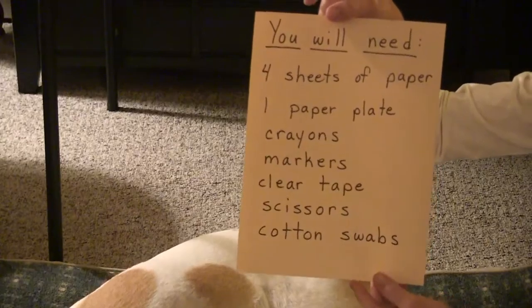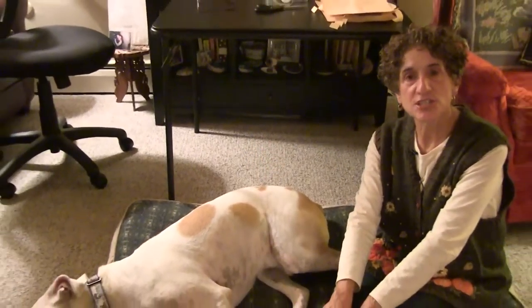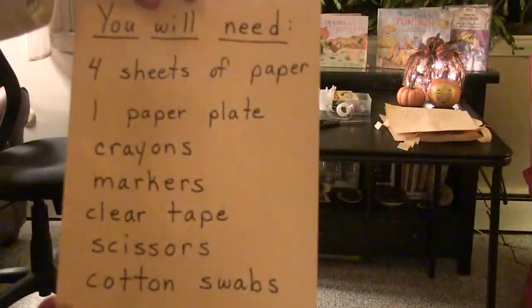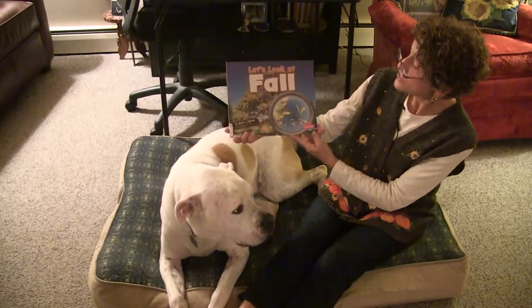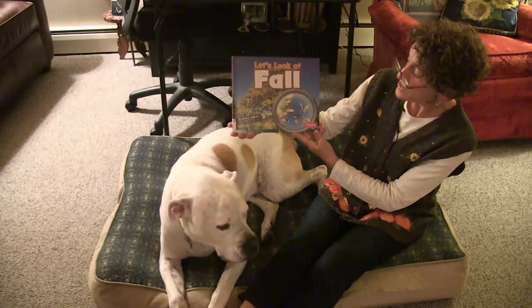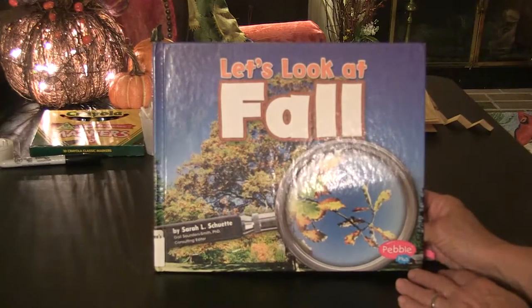I hope you'll enjoy those crafts and the books that I brought to share with you today. The first book that we're going to read is called Let's Look at Fall, and the author is Sarah Schwett.